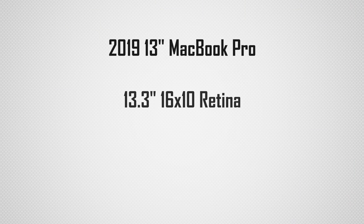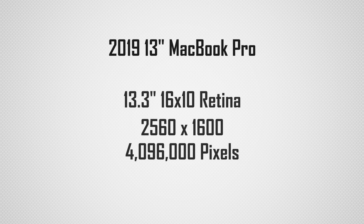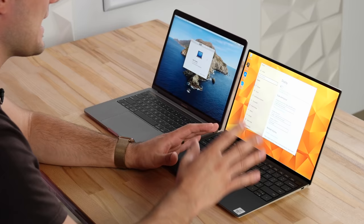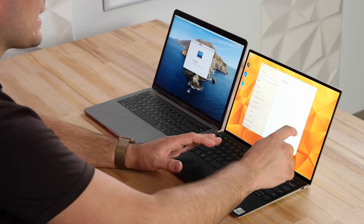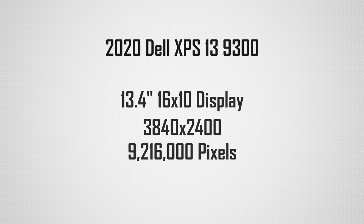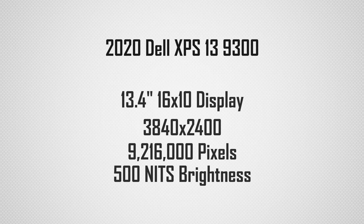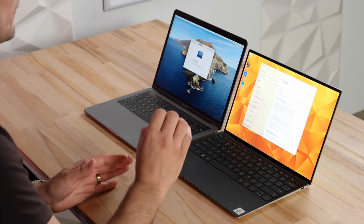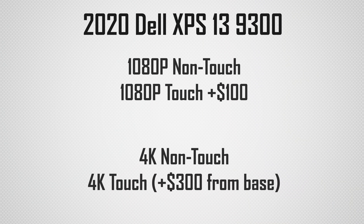Now let's talk about the displays. With the 13-inch MacBook Pro we have their standard Retina display with just over 4 million pixels, 500 nits of brightness, and a nice anti-reflectivity coating. The Dell XPS I have has the 4K touchscreen display - actually slightly higher than 4K because it's 16:10, which is a great choice. All Dell displays have 500 nits of brightness, and they've improved their coatings, though not quite as good as the MacBook Pro. The base model Dell gets a non-touch 1080p display; spending $100 more gets you a touchscreen, more gets you a non-touch 4K, and the highest end gives you a 4K touchscreen.